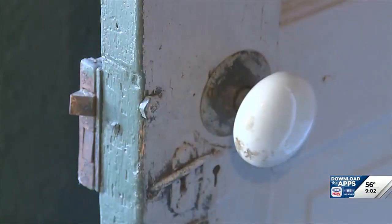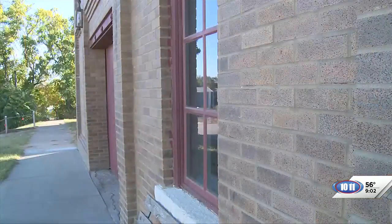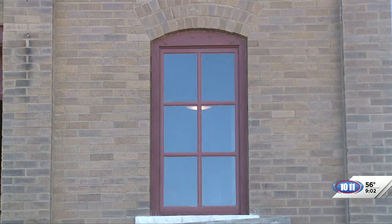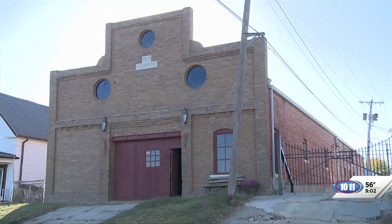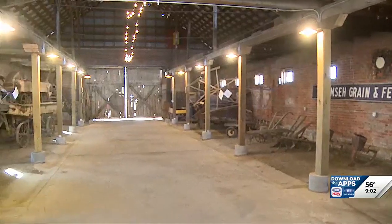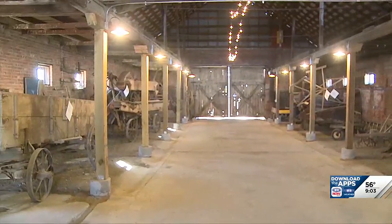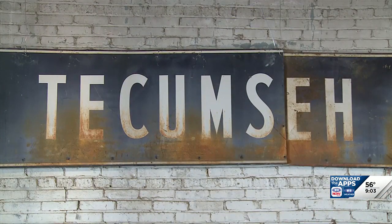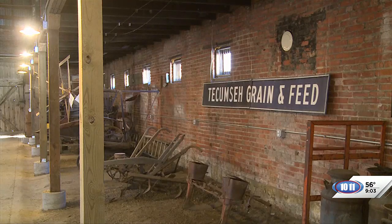We are in a 1907 livery stable that was built to have horses, buggies, and wagons in it. We're about a half a block from the depot, so when people would come to town on the train, they would come here and rent or lease what they needed, or put their horse here to be taken care of while they went uptown or visited neighbors and friends. It's had many different businesses here, and the last one was a storage facility — we ended up taking at least 12 dumpster loads of stuff out to get it cleaned up and back to the way it was.